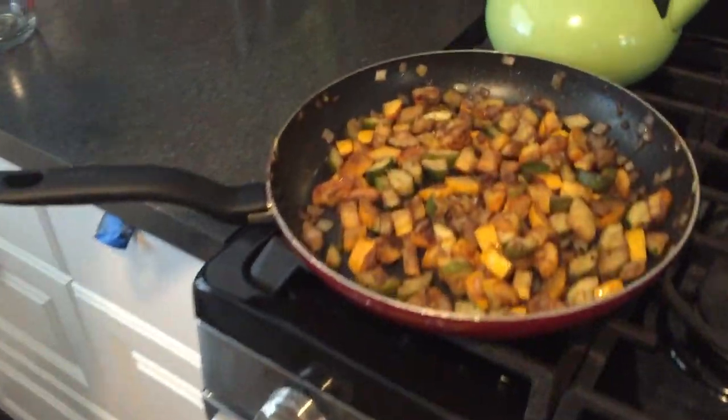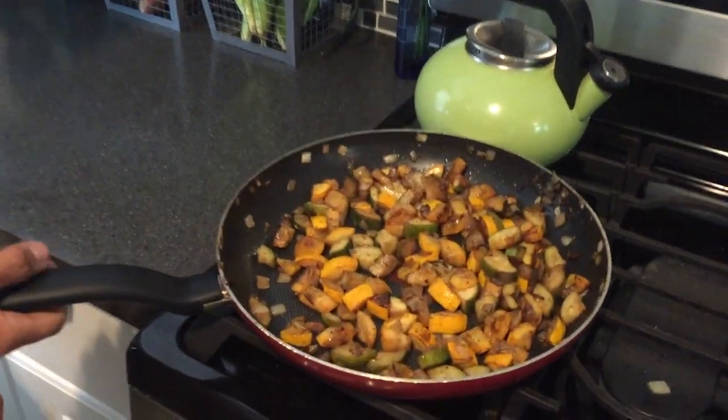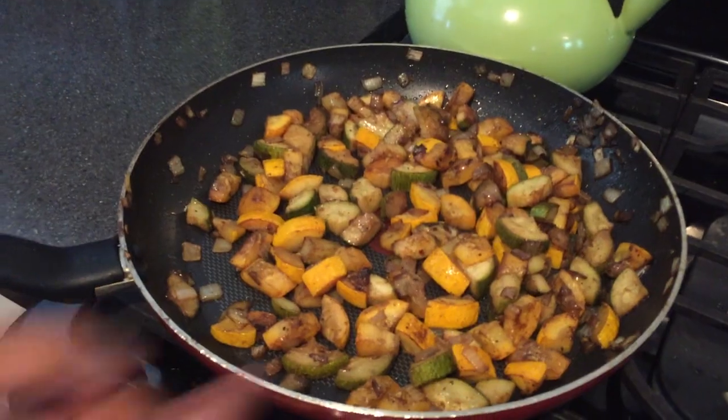And what are we cooking? Oh, this is actually what Kristen's making. She's making a delicious squash meal with some rice.